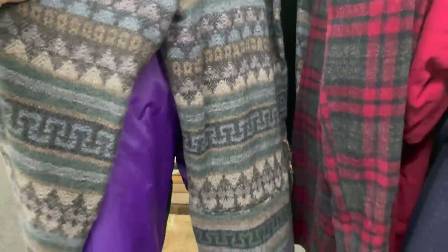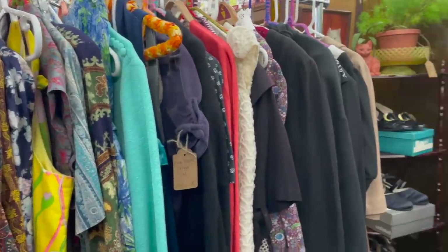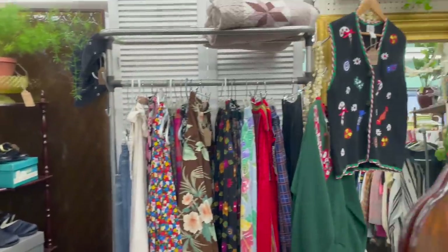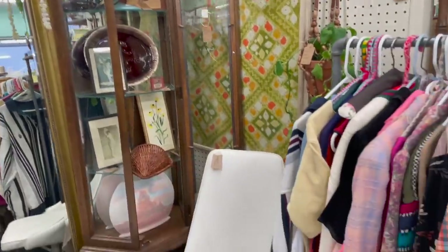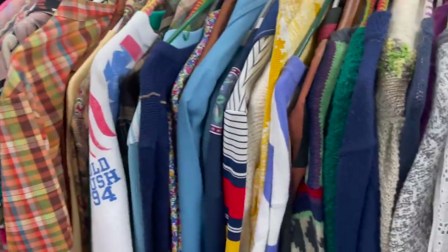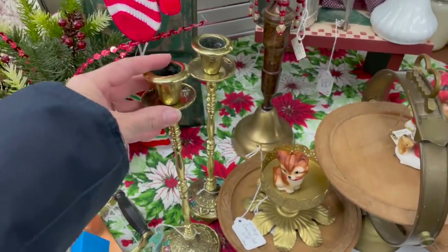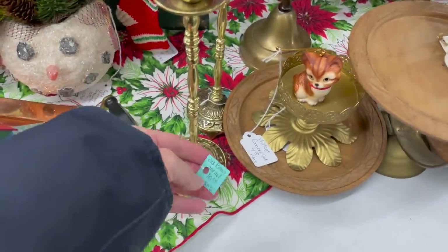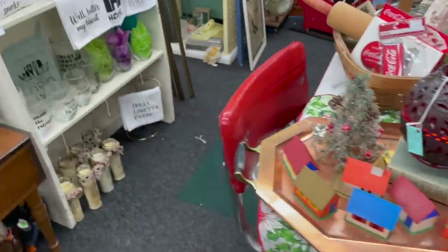Moving on to our second location — I've recently gotten super into antique stores and looking for really great vintage home decor. This is actually a booth inside a consignment store, but it's mainly home goods. However, this specific vendor has a lot of vintage clothing as well. Now I'm going to show you a few of the other booths and the kinds of things that caught my eye — I've been super into brass lately.